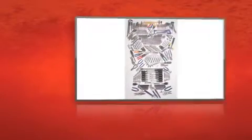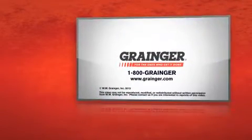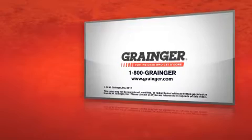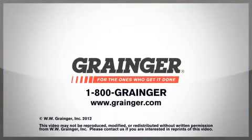Get covered with the 396-piece Master Toolset by Westward. Check out all of Grainger's online resources or call 1-800-GRAINGER. Grainger, for the ones who get it done.